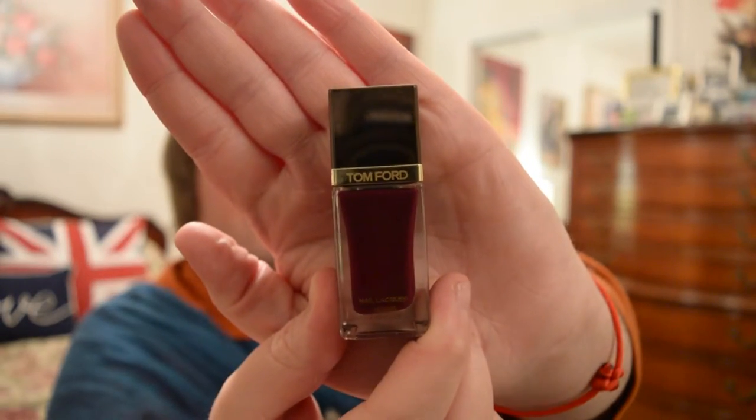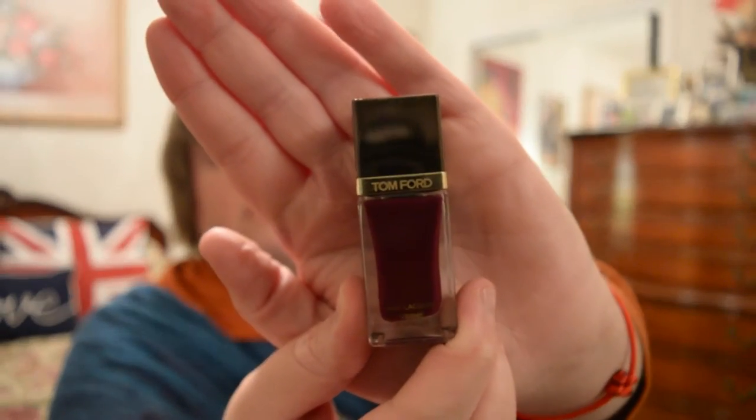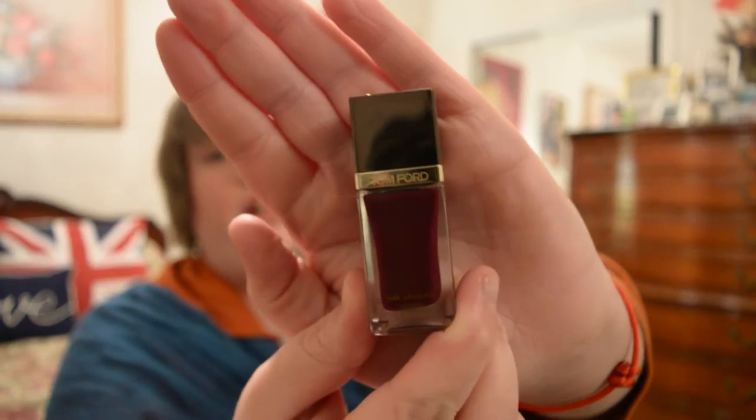Then there's number nine, 'Plum Noir' — it's a very dark plummy, blueberry, purpley, red-wine kind of color. It's very nice. These look really great on your nails — very gel-like and very opaque. You probably do need two coats for a nice opaque finish, if you like that look, which I do.